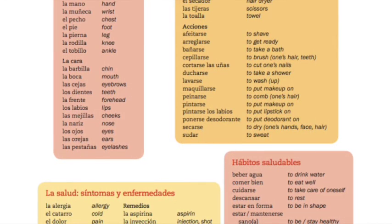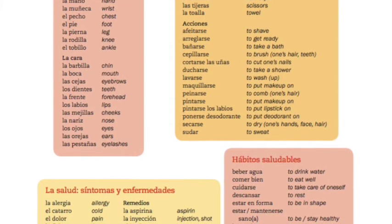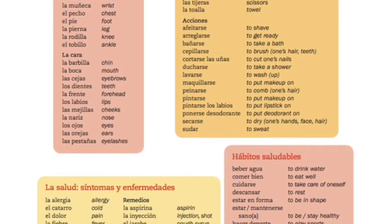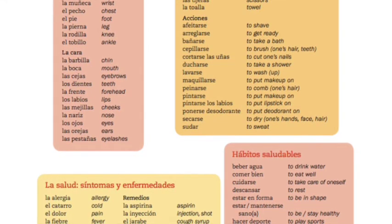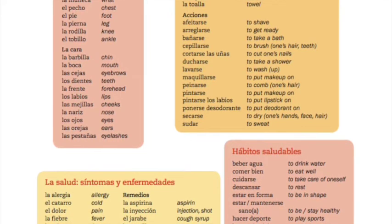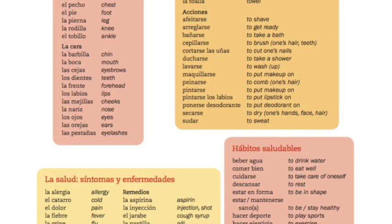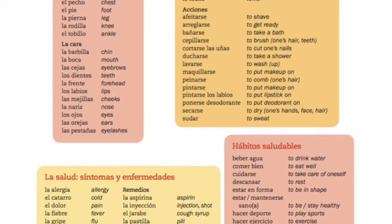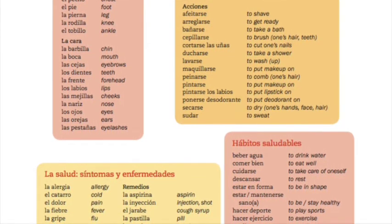And now la salud. Síntomas y enfermedades: la alergia, el catarro, el dolor, la fiebre, la gripe. Dolor — me duele, me duelen.